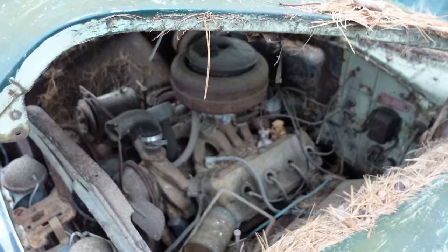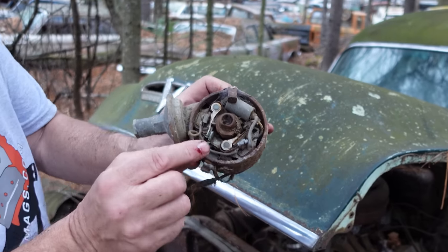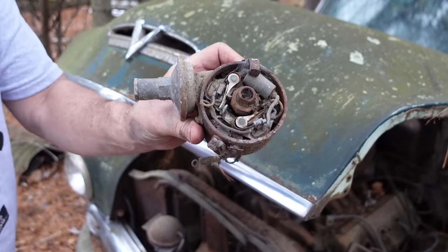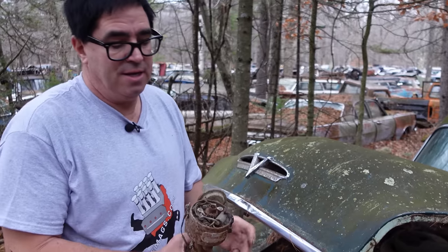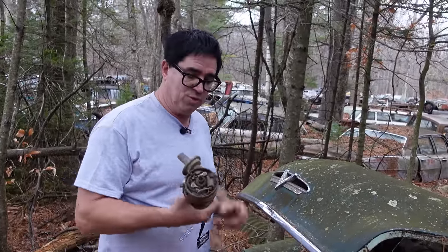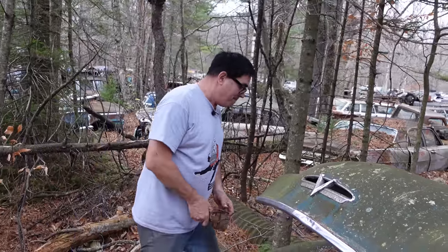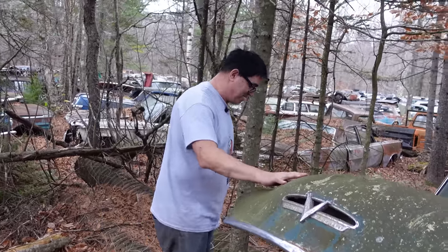Something really cool about Dodge Red Ram Hemis is they had dual-point distributors. This is one of the distributors out of these things — two points, primary and secondary. The idea is more accurate spark timing at higher RPMs. With most high-performance GM engines, dual-point distributors are reserved only for the coolest, the best. In Mopar land, dual points were only on street Hemis, max wedges, and some 383s and 440s. But a dual-point on every Dodge Red Ram in 1953 shows that Dodge was very serious about maximizing the spark, the performance, and the potential of this engine.